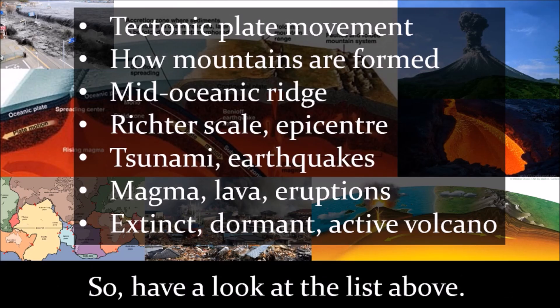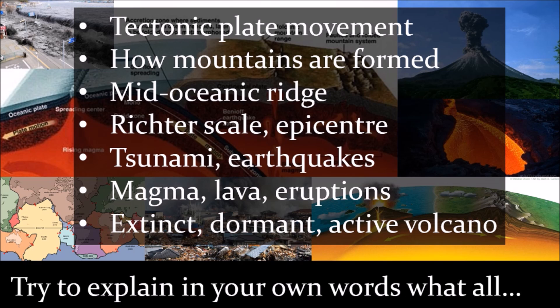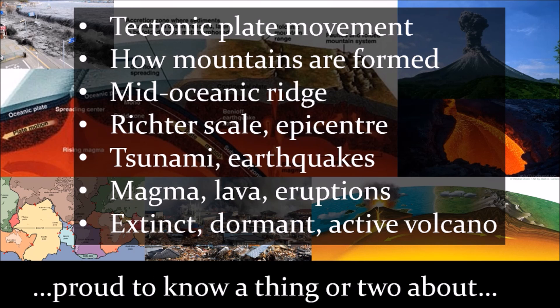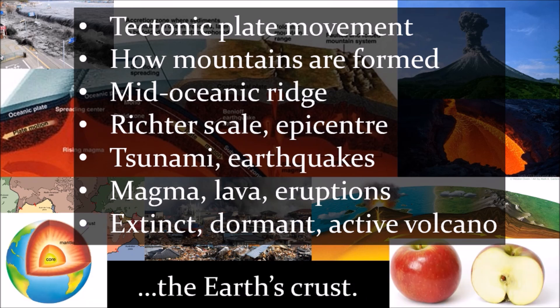So, have a look at the list above. Try to explain in your own words what all these words mean. If you can, you can be proud to know a thing or two about the Earth's crust.